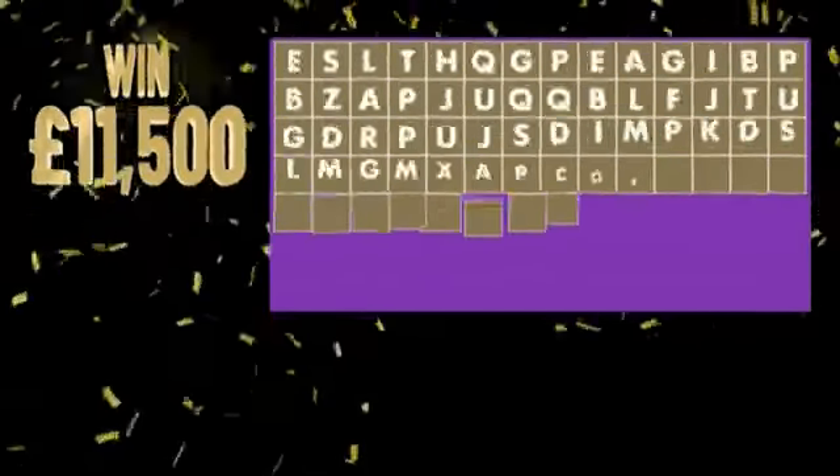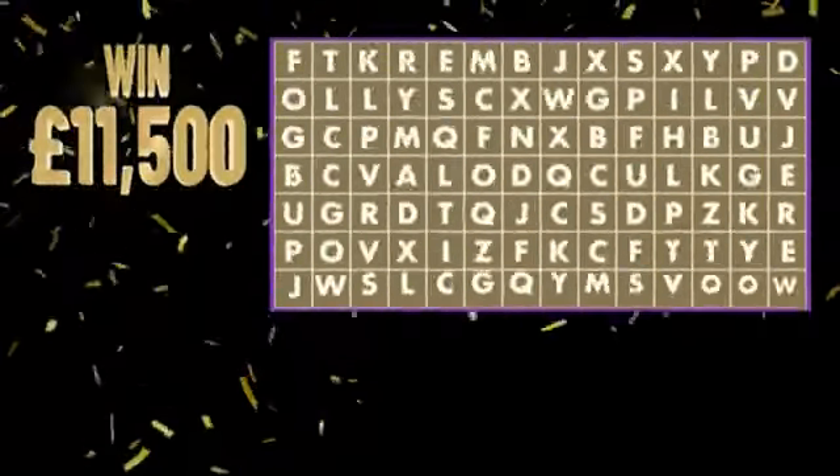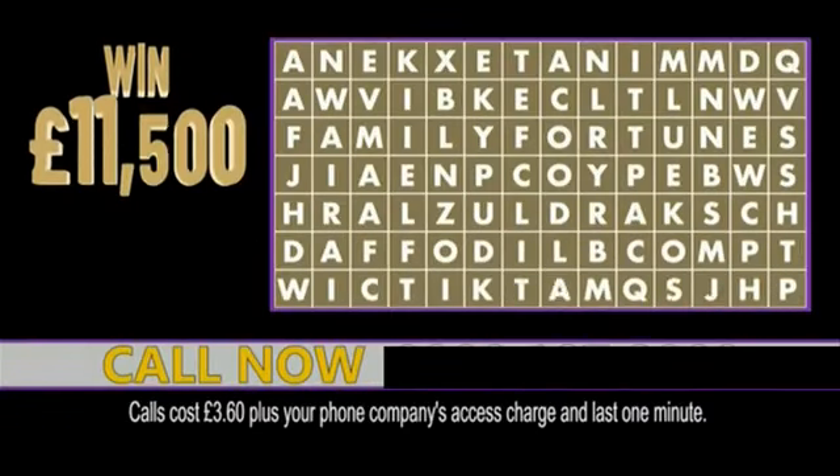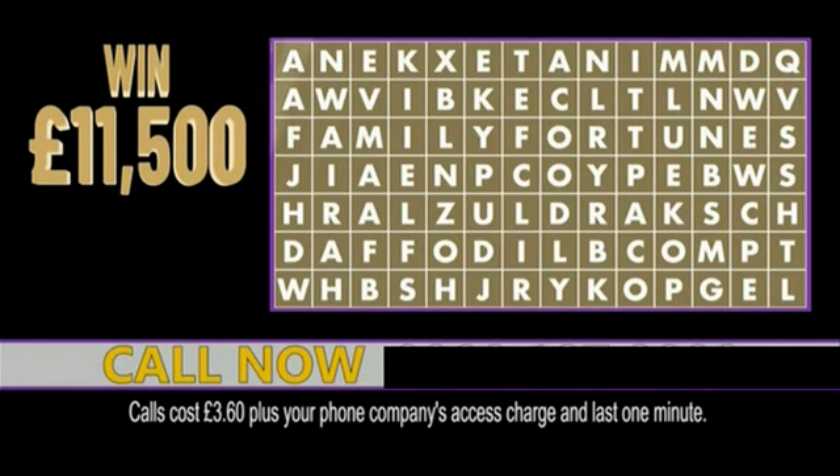Make 2021 your lucky year by solving our game show themed word search for the chance to win £11,500 cash. Keep your mind active and test your puzzle solving skills by trying to find the hidden game show for your chance to win £11,500.